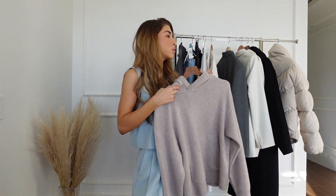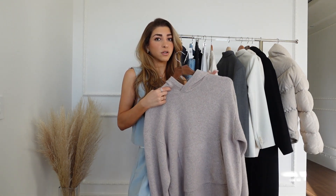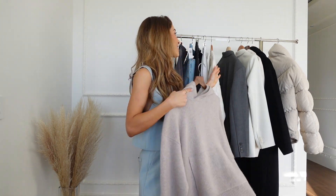I feel like everything I'm showing you guys right now is classics, because I like to invest in those — they can take me from seasons to years and years. I don't like to just wear things for one season and throw it out. I like to get the best use out of it.